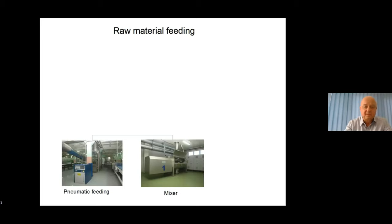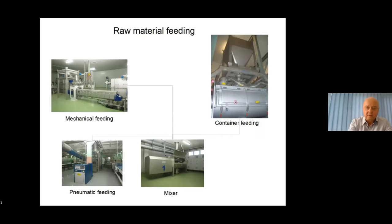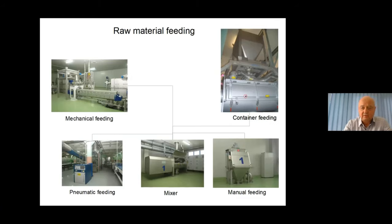To feed the products to this mixer, we have several different opportunities: first, a pneumatic feeding system for uncomplicated products; second, mechanical feeding into the mixer; third, feeding via container handling; and last but not least, manual feeding directly into the mixer.